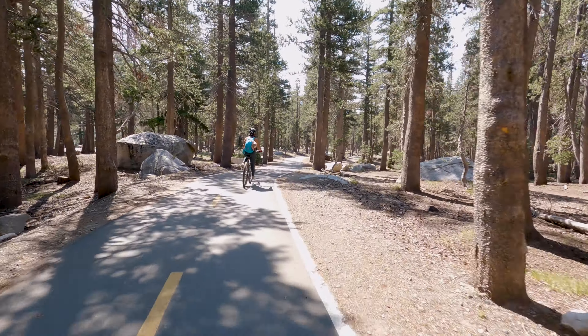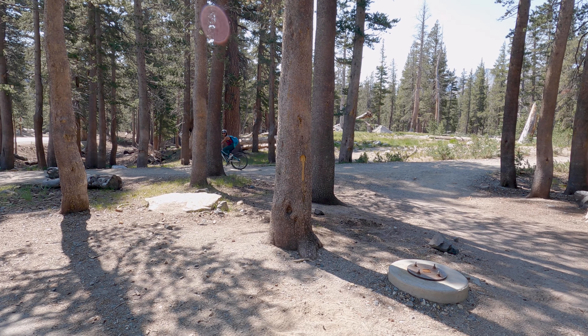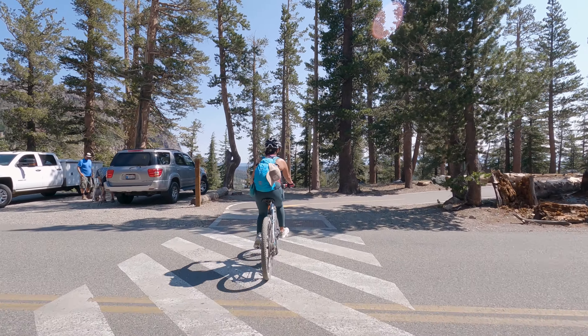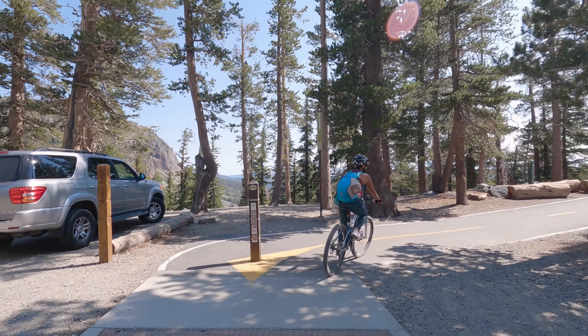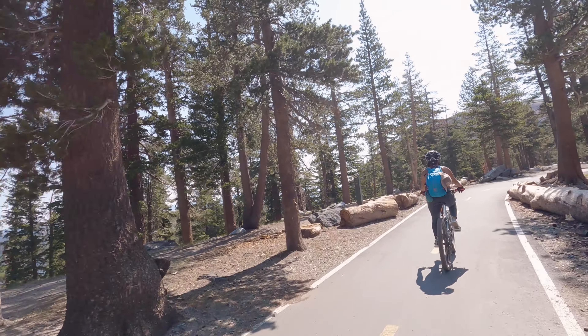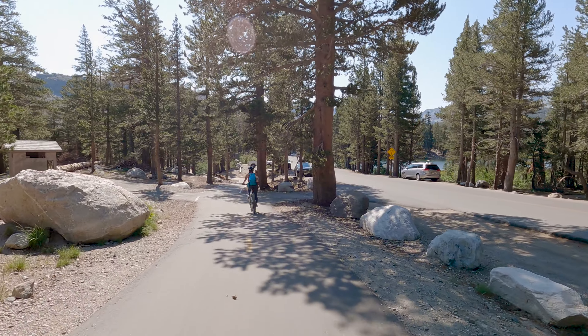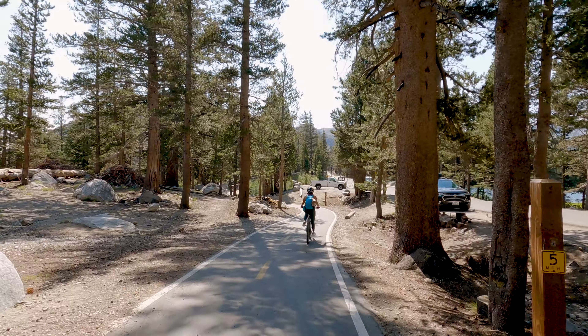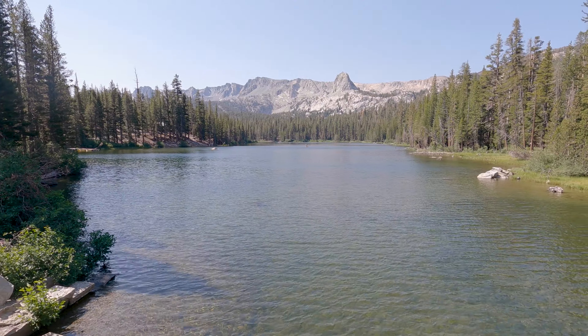I would definitely suggest making sure that your brakes are in really good shape before you attempt this trail. There is a 15 mile an hour speed limit, so you're going to be riding your brakes pretty hard to keep yourself from going too fast. We did come across a lot of hikers and other bicyclists on our way down, so it's probably good to keep the speeds down for everyone's safety.